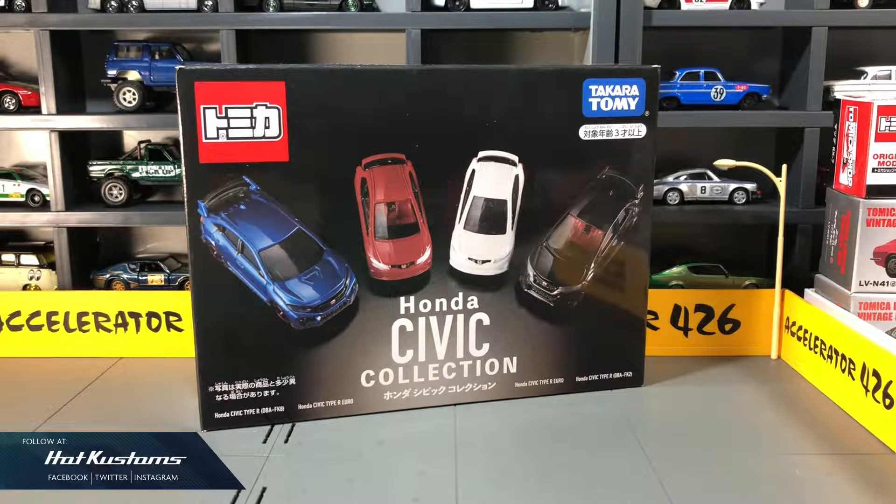Today's unboxing is on the Tomica Asia Exclusive, the Honda Civic Collection. Being an Asian exclusive, this box set will not be available in Japan, and that's sad news for Japanese collectors.